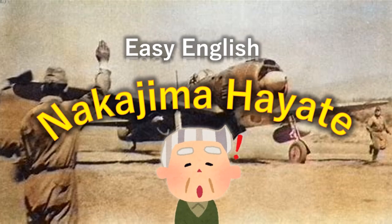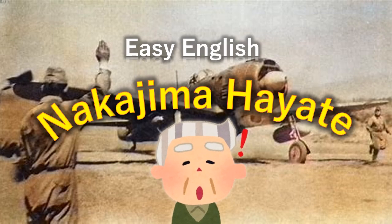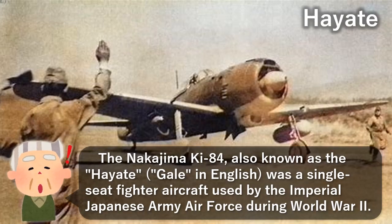Easy English: Nakajima Hayate. The Nakajima Ki-84, also known as the Hayate — meaning 'Gale' in English — was a single-seat fighter aircraft used by the Imperial Japanese Army Air Force during World War II.